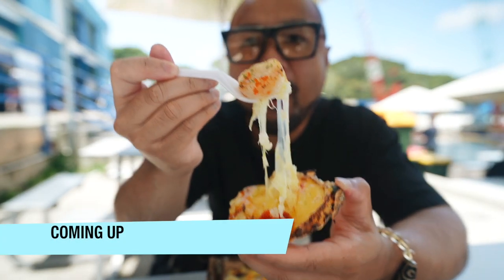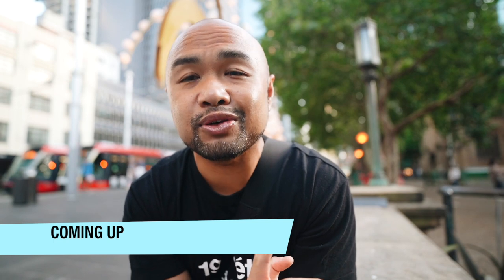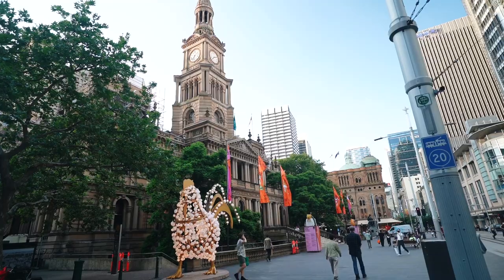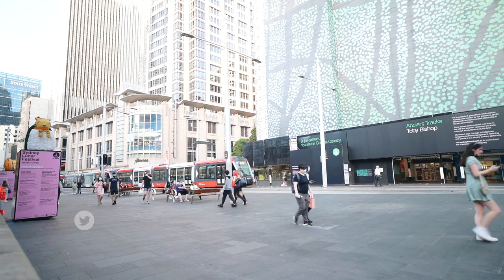Welcome back to another video! This video is inspired by BuzzFeed's 'Is It Worth It?' — a show where they compare two ends of the spectrum. For example, a $10 cheeseburger compared to a $100 truffle burger. In this video, we're going to take a look at two ends of the spectrum of seafood here in Sydney.